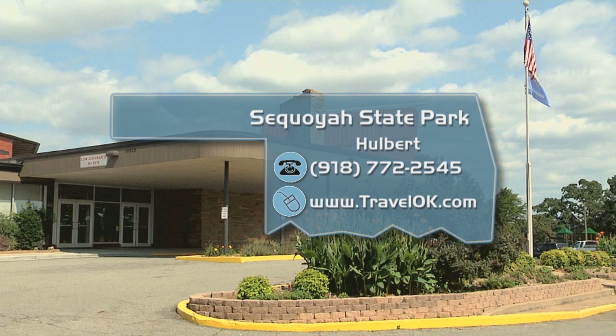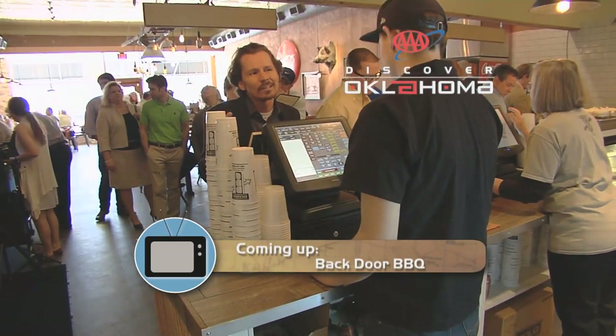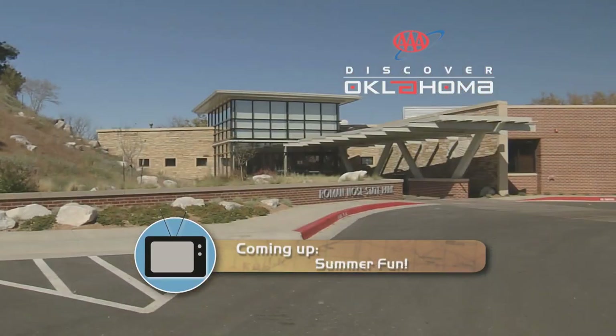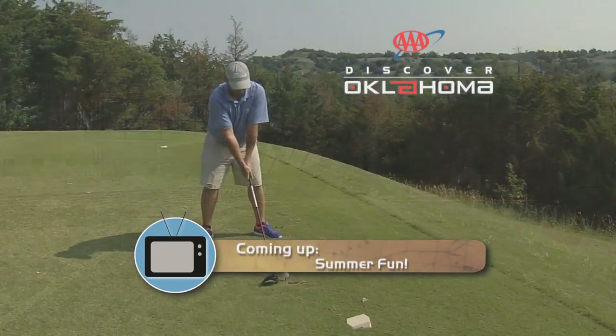It's easy to check out all of our state parks online and even book a cabin or a room at the lodges by going to TravelOK.com. Check on all your fire extinguishers because this is the time of year we start firing up the grill. But if you want to leave the barbecue to the experts, my trip to Backdoor Barbecue in Oklahoma City is coming up. And a little bit later, Quinn Tran gives us a tour of Romano State Park. It's all ahead right here on Discover Oklahoma.